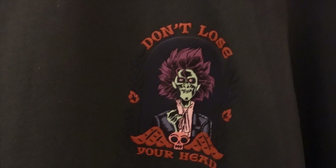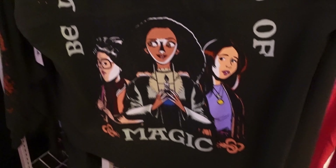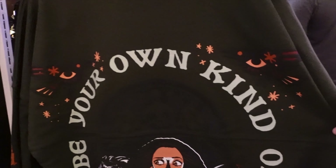They did a new Hocus Pocus Spirit Jersey — it says 'Don't Lose Your Head' with the girls on it. The back says 'Be Your Own Kind of Magic.' That's pretty cool.